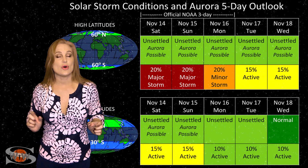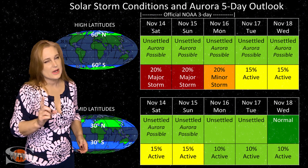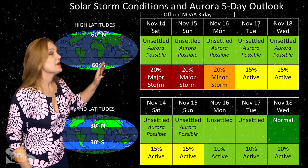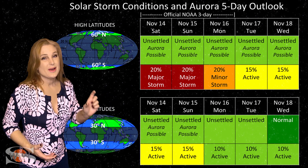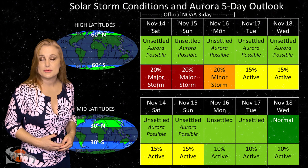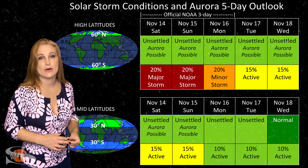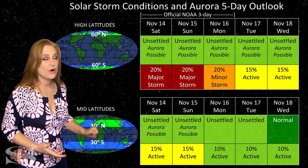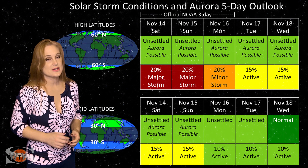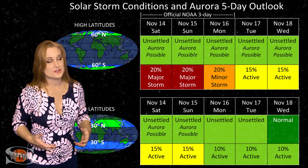Switching to our solar storm and aurora possibilities over the coming week — we are anticipating fast solar wind from that small coronal hole rotating into the Earth-strike zone, but don't expect all that much from this region. At high latitudes, NOAA is expecting unsettled conditions with up to about a 20% chance of a major storm, but it's most likely going to be pretty fleeting. At mid-latitudes, we're also expecting unsettled conditions with up to about a 15% chance of active conditions — the aurora should be fleeting if it makes it down to mid-latitudes at all. But we do have region 2782, which is an active solar storm producer, so these conditions could change very quickly.